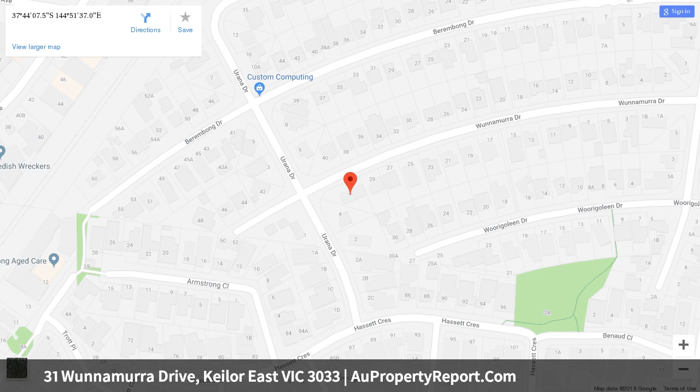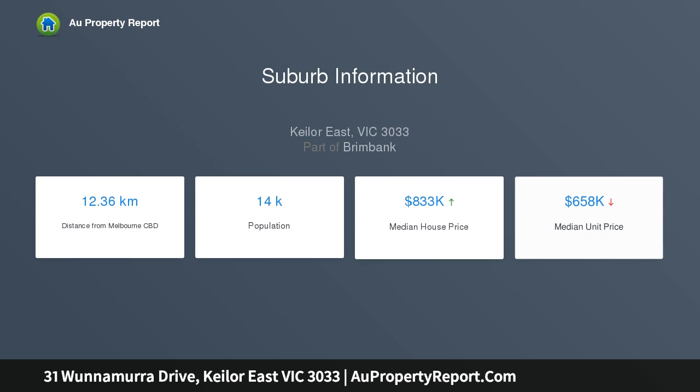In addition, the rear of the home is occupied by a bungalow — a granny flat with one bedroom, bathroom, kitchen and living area, split system heating and cooling, offering great rental potential.